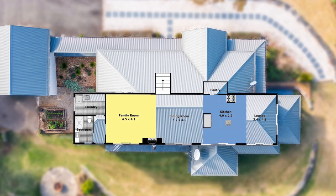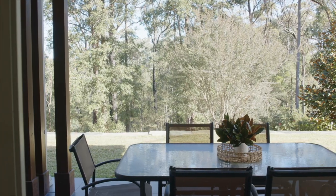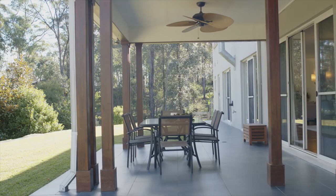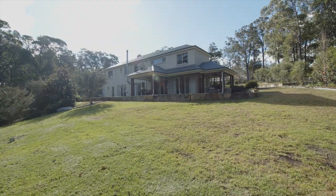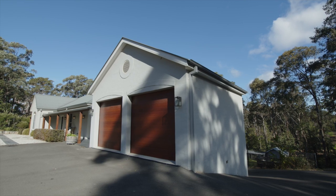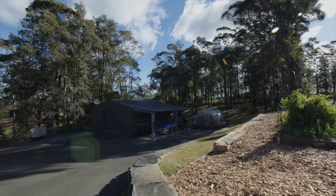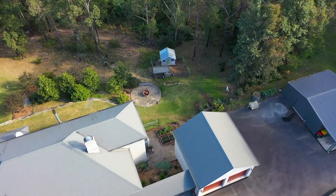The designer kitchen is an absolute highlight and this flows perfectly out to the entertaining spaces and the rear yard, making for fantastic relaxed semi-rural living. There are three bathrooms in total, a detached double garage and additional storage underneath that garage, along with a great size shed for additional vehicle or equipment storage as well.